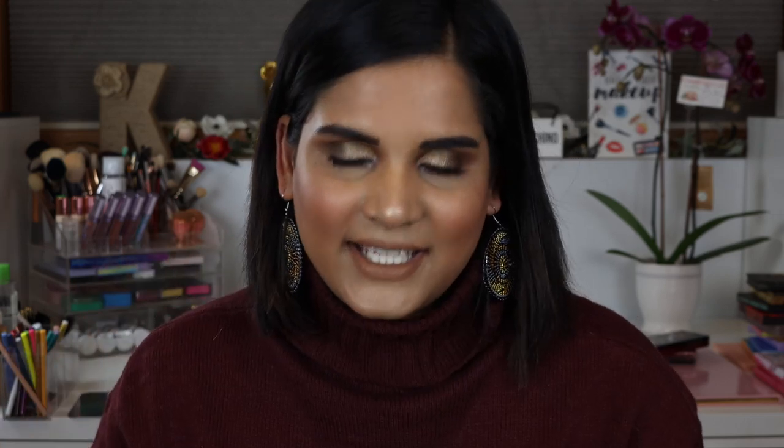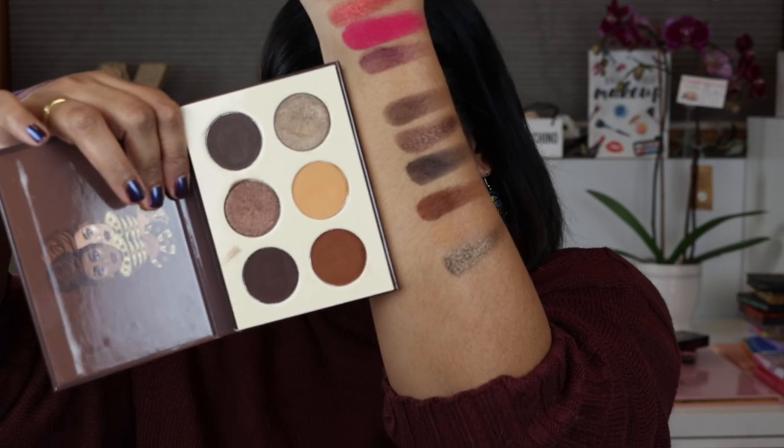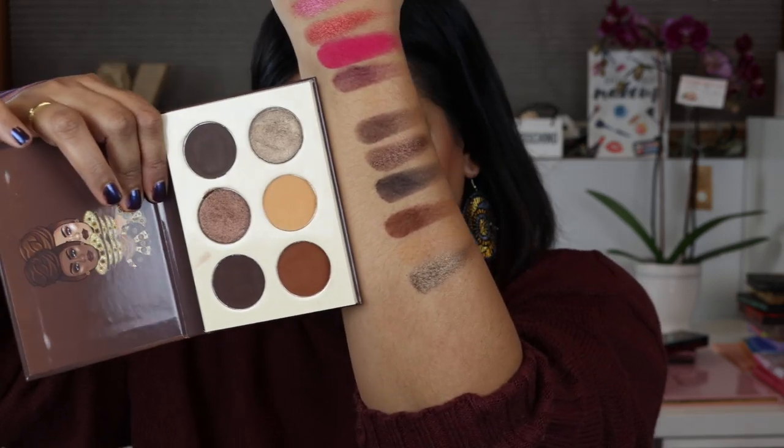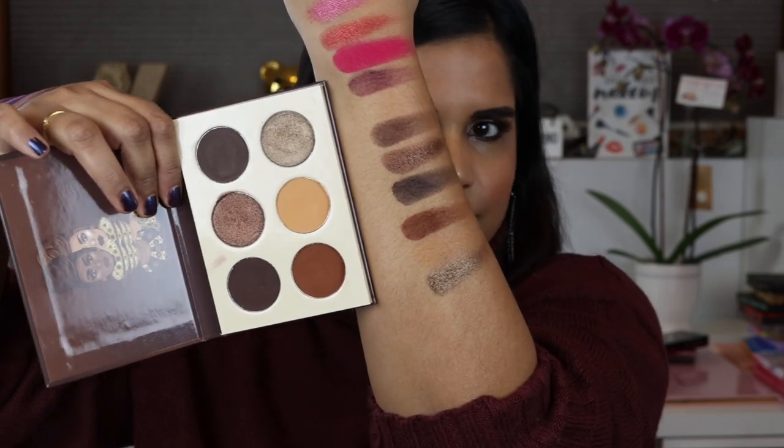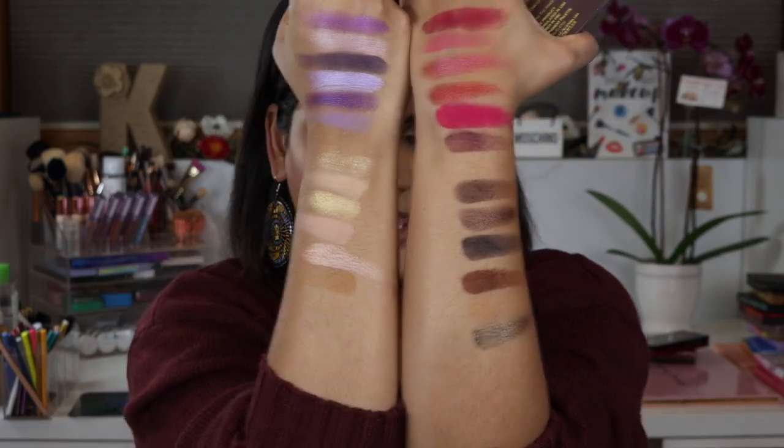That duochrome is stunning. This is the palette I have on my eyes today — it's the chocolate palette, and it reminds me of the Nomad palette for sure. Here are the shades from that one — they are absolutely fun and stunning to look at.